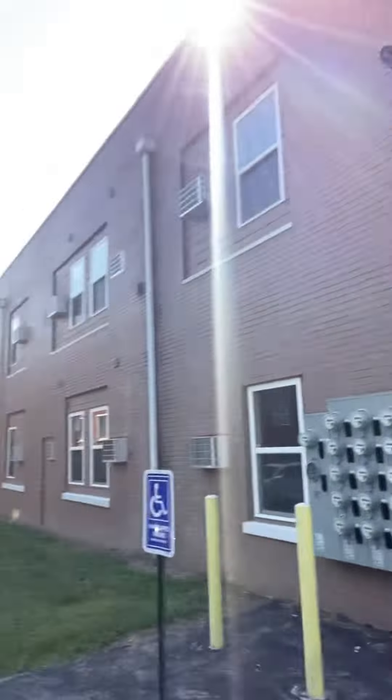All right, so here we are at one of the properties. This is Shutterfield. This is Summit. Northridge Shuttlesworth is the 15 units. 15 units.